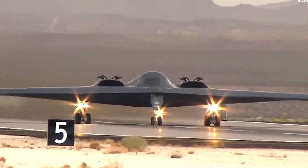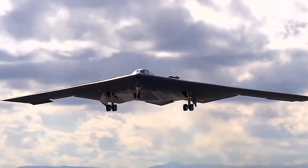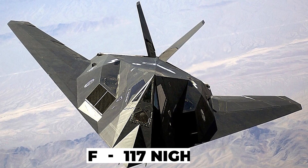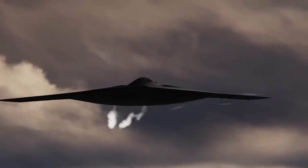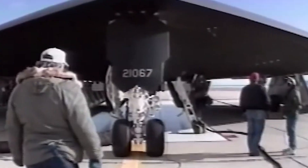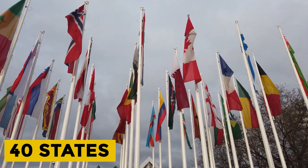The B-21 leverages existing stealth technology and engineering from previous bomber programs like the B-2 Spirit and F-117 Nighthawk. However, it also incorporates advances in low-observable techniques, advanced sensors, and computing power. Northrop Grumman was selected as the prime contractor, and aircraft final assembly is taking place in Palmdale, California, although suppliers across over 40 states are participating.